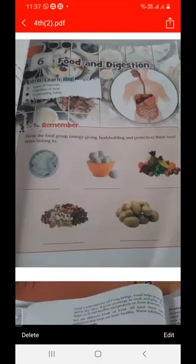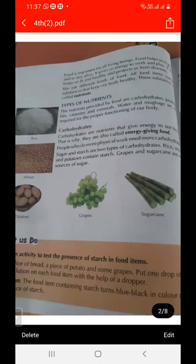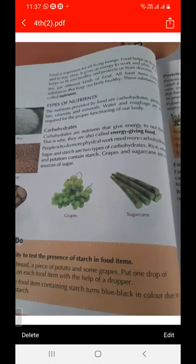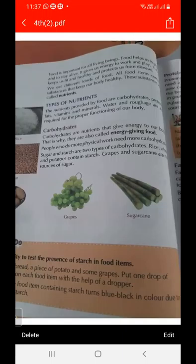Food is important for us. Food helps us to grow and to stay alive. It gives us energy to do work and play. It keeps us fit and healthy and protects us from diseases.